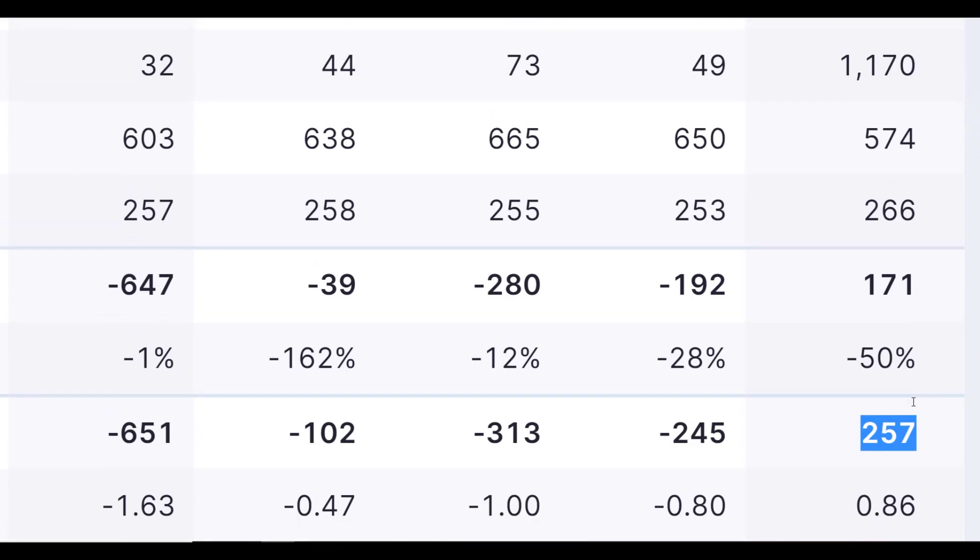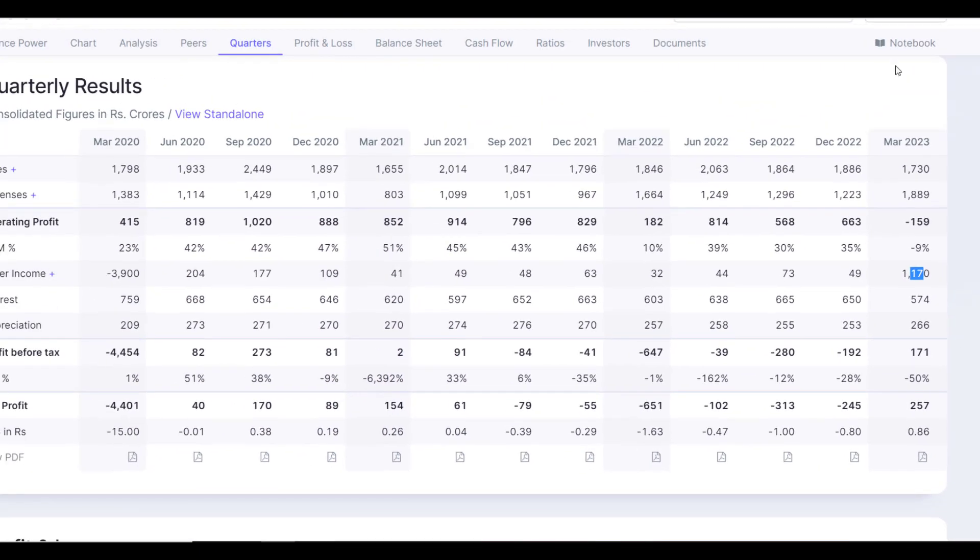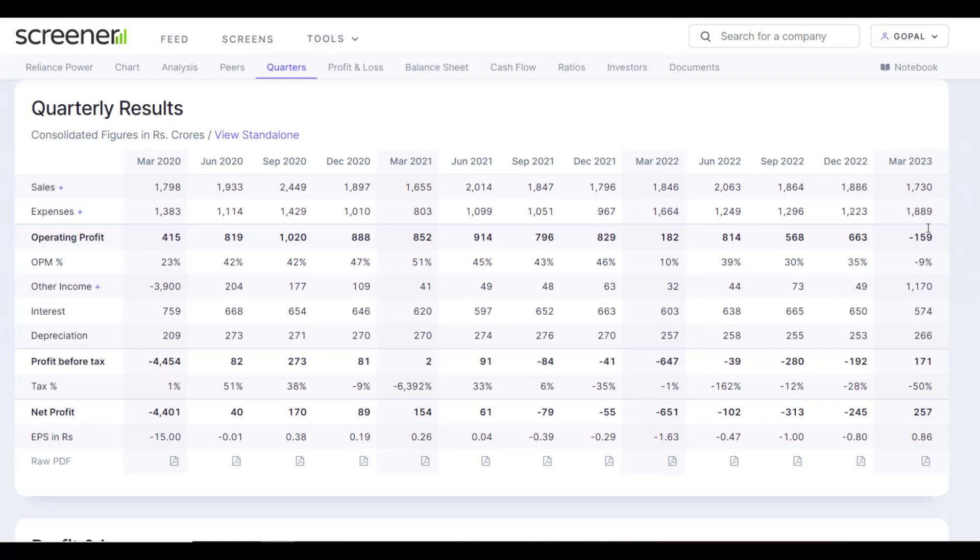Here you will see that the other income is very high. But if you look at the operating profit, the company's operating profit is actually negative. This is why the headline net profit looks high, but the operating profit margin is negative. Additionally, the interest cost on the company's whole debt is very high, which is dragging down the actual earnings.